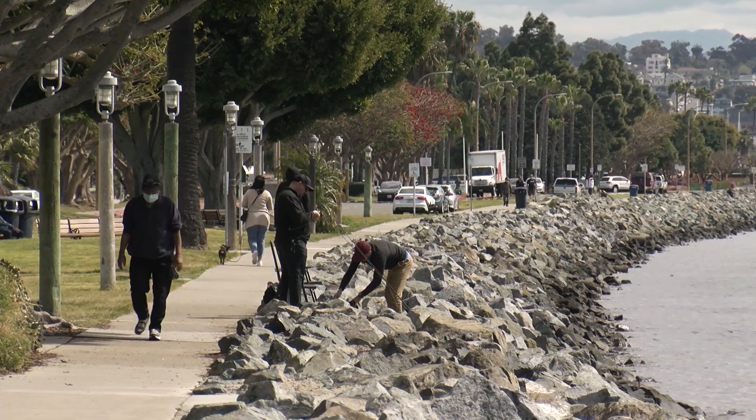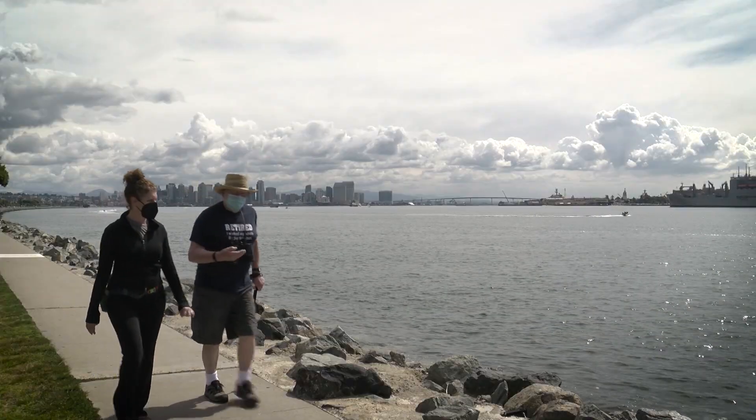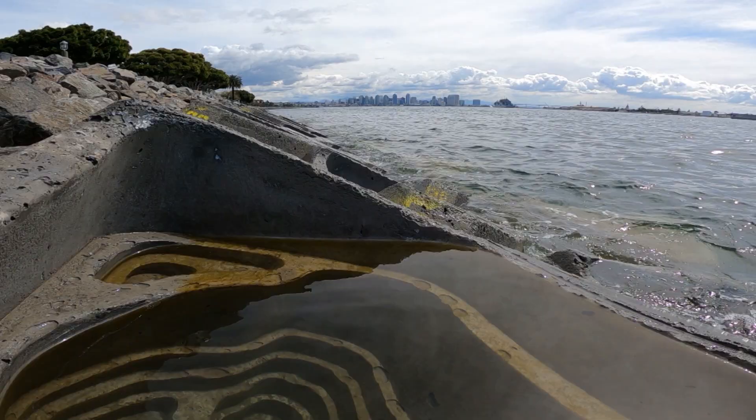The long bayside sidewalk on San Diego's Harbor Island Drive is a favorite for locals and tourists. It's also close to the region's only artificial tide pools.